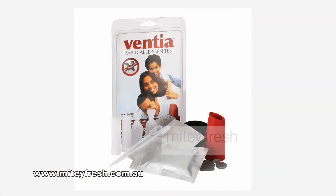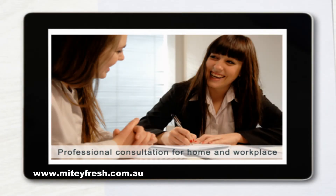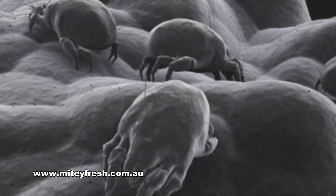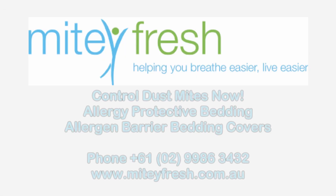There are also dust mite testing kits and professional consulting services available to people concerned about dust mites. These are just a few things to know about dust mites. To find out more about dust mites, contact Mighty Fresh today.